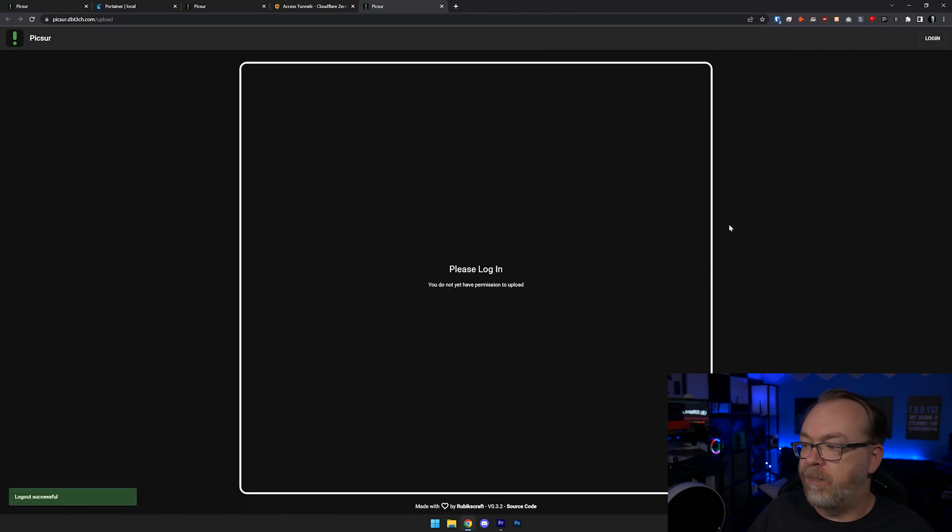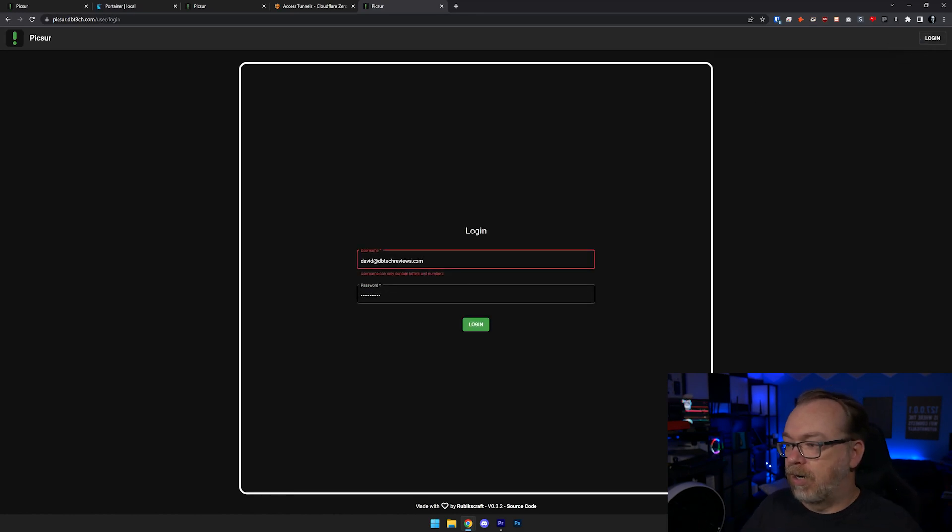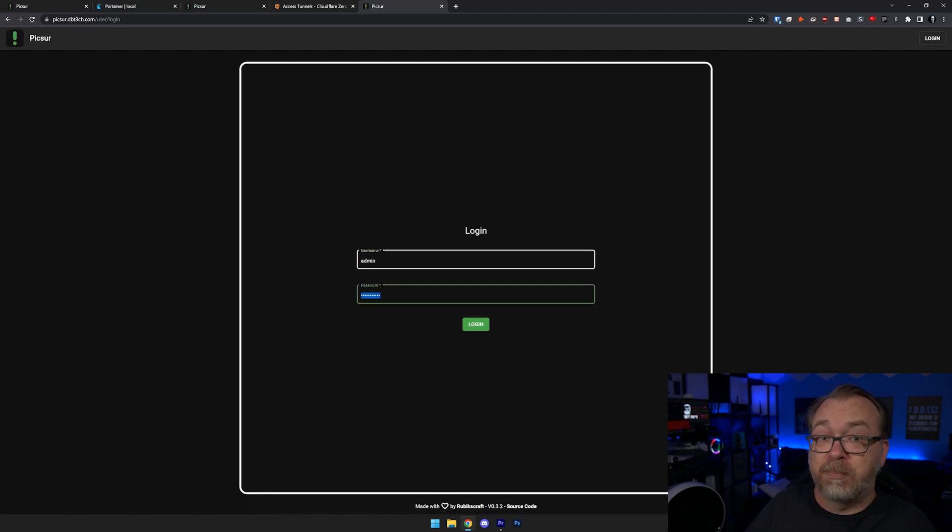If we log out, it says 'login — you'd have permissions to upload'. If the developer ever sees this, that 'please login' should be a link to go to the login page — it's just a user interface thing from me doing web development for years and years. So we're going to go ahead and click that again. Our username will be admin and our password by default is pixer.